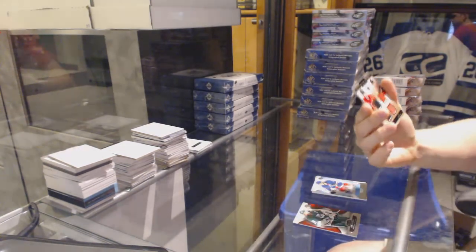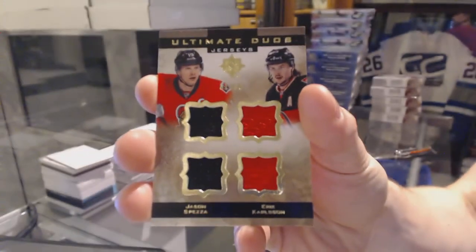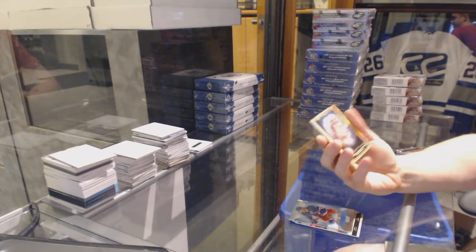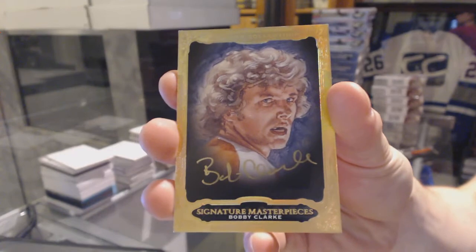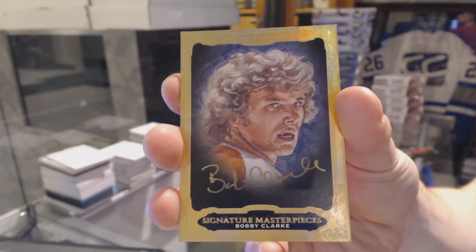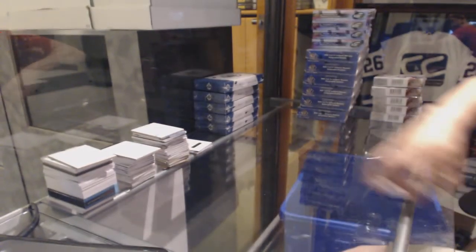We've got an ultimate duos jerseys numbered to 65 for the Ottawa Senators — Jason Spezza and Erik Karlsson. And a signature masterpieces for the Philadelphia Flyers, Bobby Clarke.